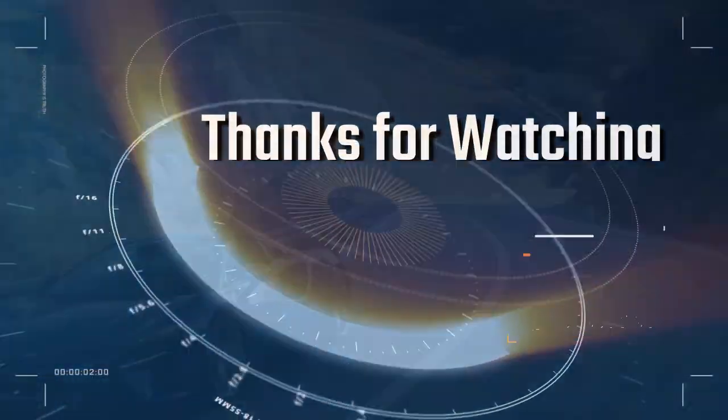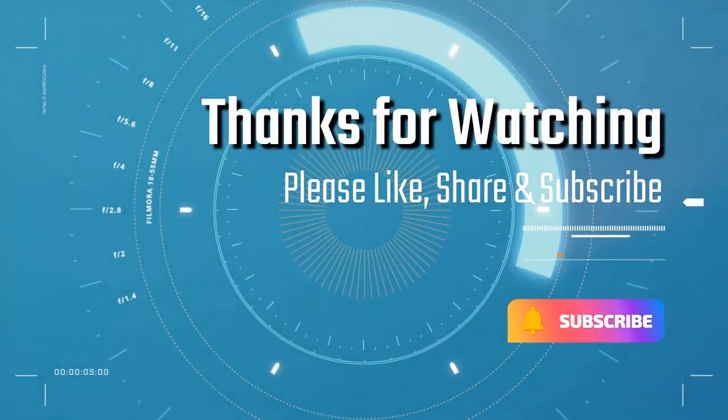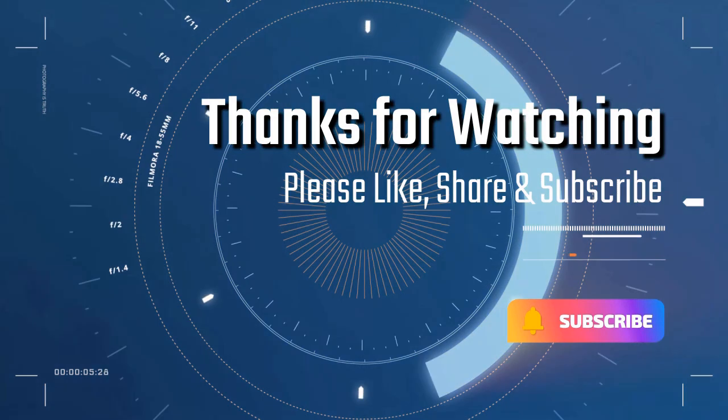Thanks for watching. Please like, share, and subscribe if you enjoy videos like this.